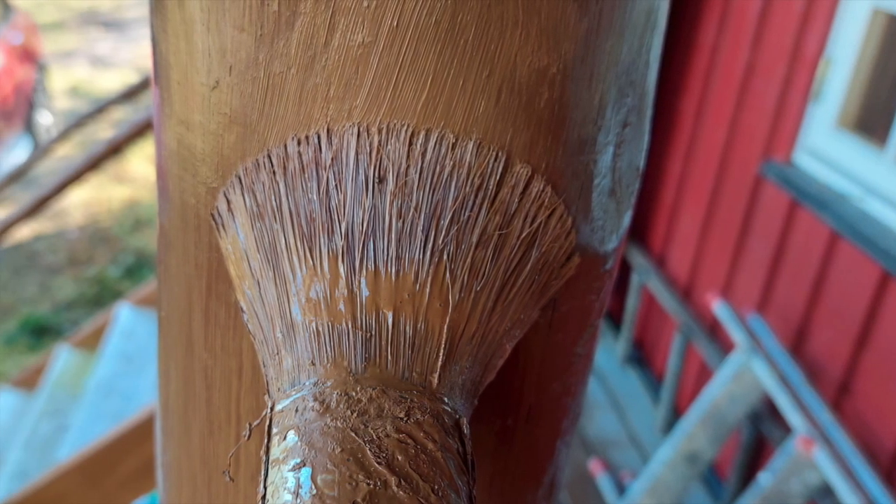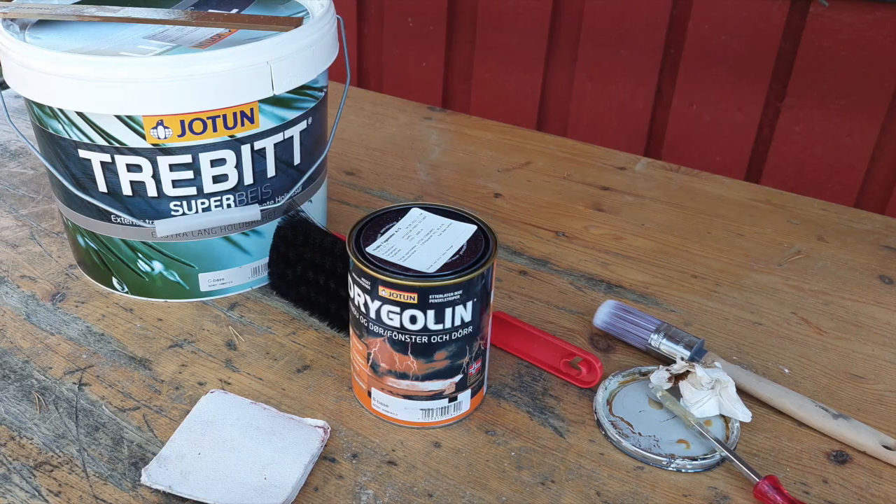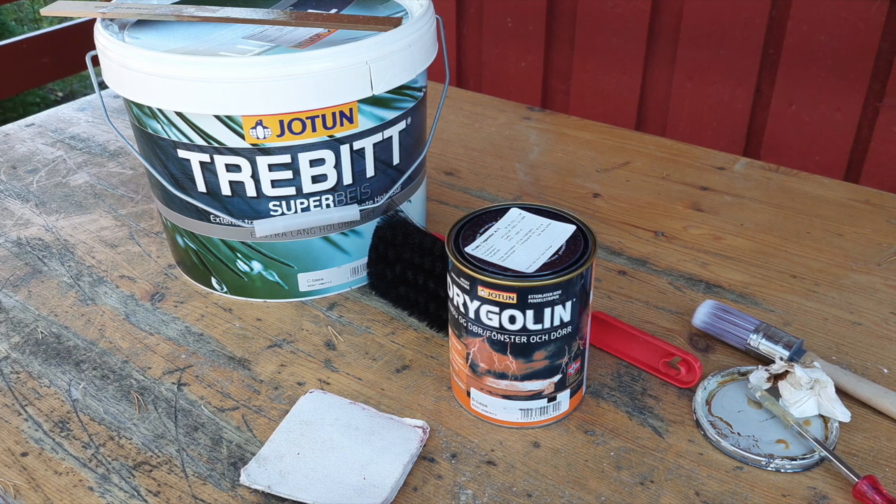Here is a close-up look of the brush I used, and also the Jotun brand of paints my husband preferred.